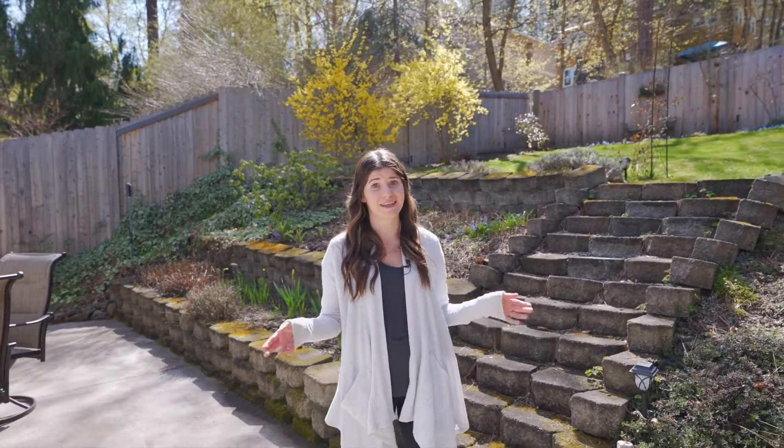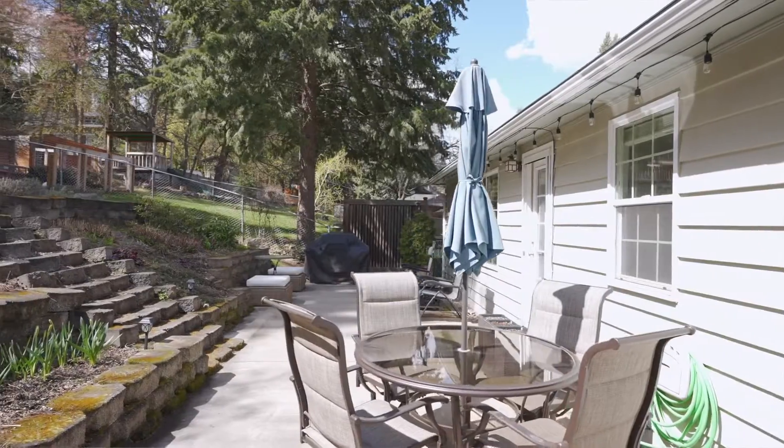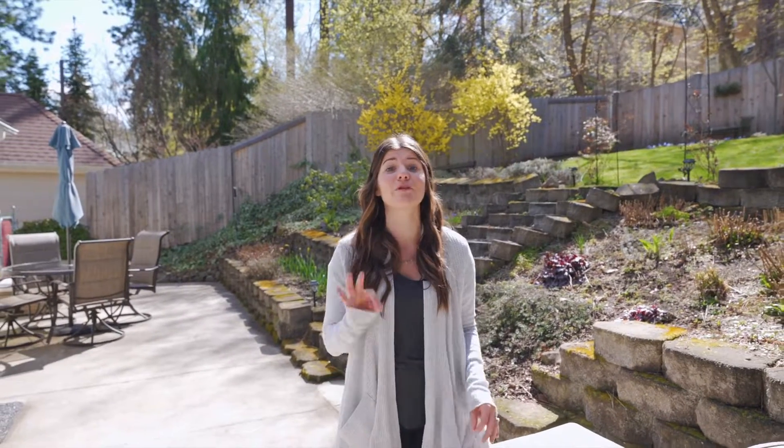This backyard is fantastic. There's a sprinkler system, it's fully fenced, and in the springtime these flower beds are absolutely gorgeous. Plus the patio is huge — there's plenty of room for barbecues and outdoor furniture, making it the perfect space for entertaining on warm summer days.